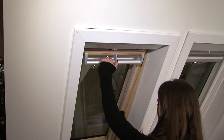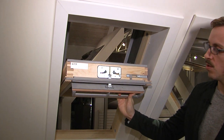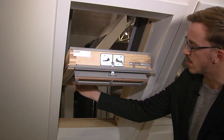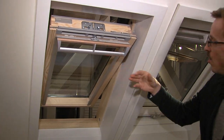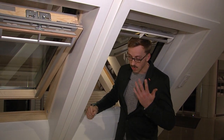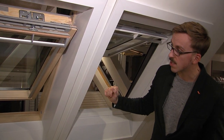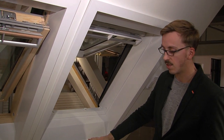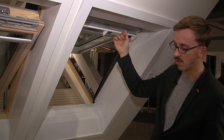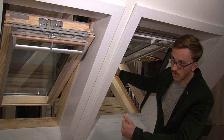Of ook als u het gewoon mooi vindt, kan u een wit raam kiezen. Of het raam, zoals ik net zei, staat hoog. Kan u dit raam heel moeilijk sluiten. Dus is dit een minder goede keuze als het raam hier langs.